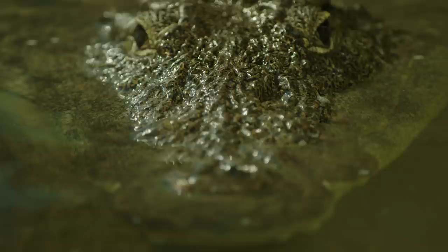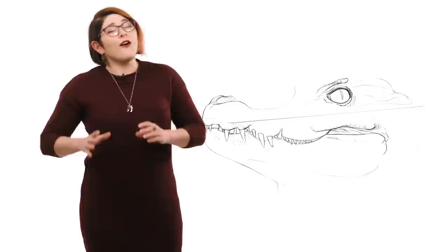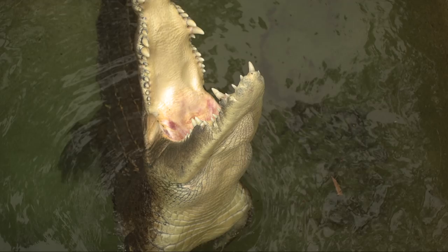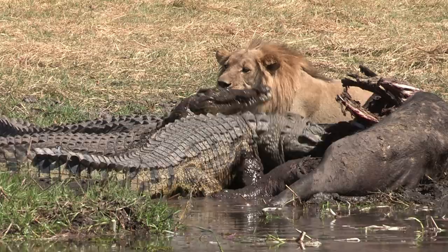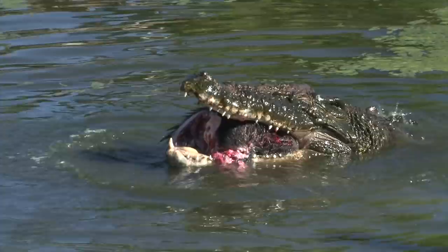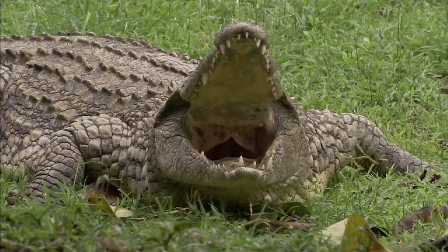But where the action really is, is their jaws. Crocs are all about the jaws, and every other adaptation they have is secondary. Crocodiles have the strongest bites in the animal kingdom. Saltwater crocodiles have been measured producing 3,700 psi of bite force, compared to lions, which produce 1,000 psi of bite force. This force is produced by huge muscles in the sides of their head. In fact, crocs give so much real estate to their biting muscles that there's not a lot of room for their muscles that open their mouths, which are famously weak.